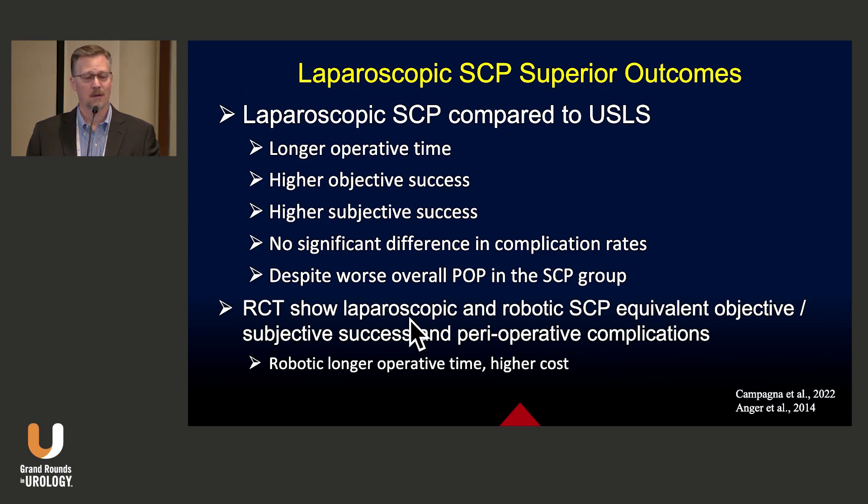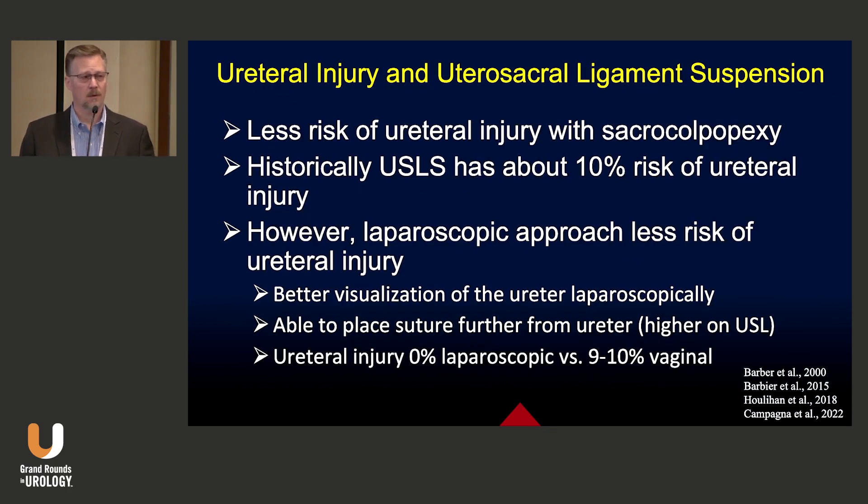We also have randomized data showing that laparoscopic and robotic sacrocolpopexy have equivalent objective and subjective success rates and perioperative complications, with the exception that the robotic approach is longer and has higher cost. Regarding ureteral injury: historically, utero-sacral ligament suspension has about a 10% risk of injuring the ureter. However, the laparoscopic approach carries much less risk — ureteral injury is essentially zero compared to the transvaginal approach, and we can probably eliminate ureteral injury as a major risk in this era.